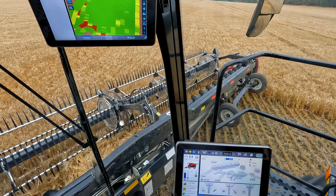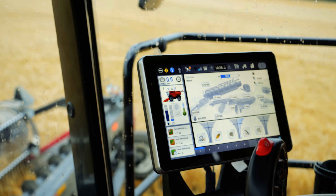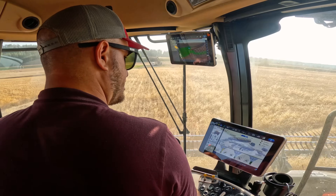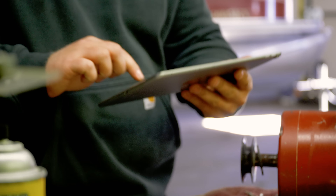Technology is an essential part of streamlining any operation, and the new AF 9 and 10 combines come standard with all the features you need. With built-in connected technology, monitor and track your equipment from anywhere.